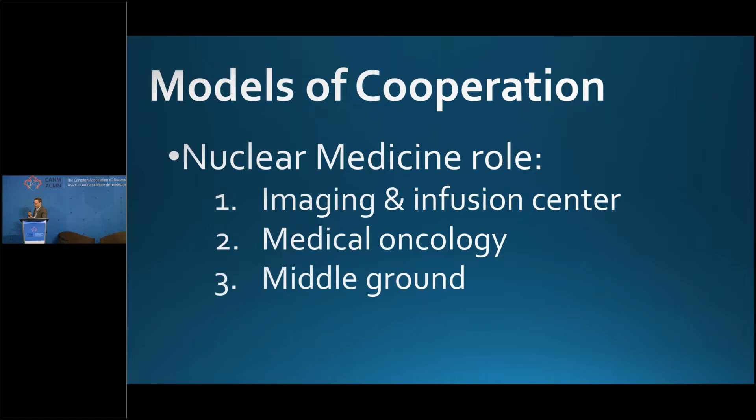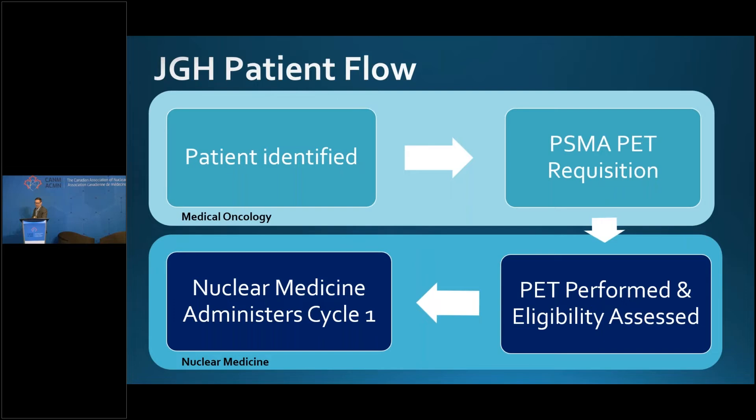And of course there's the middle ground, which is where I see the Jewish General, where I practice. We don't consider ourselves an imaging and infusion center, but we definitely aren't medical oncologists. I look at the CBCs, the chemistry, the CTs, and the bone scans — but I don't order them, and I haven't done a physical exam on a patient in quite a while.